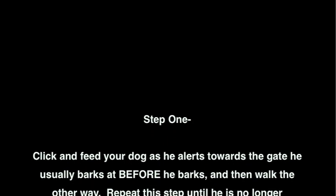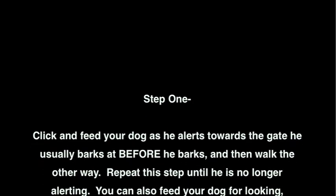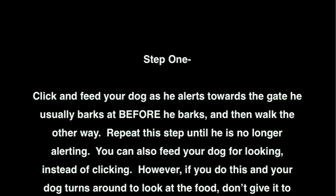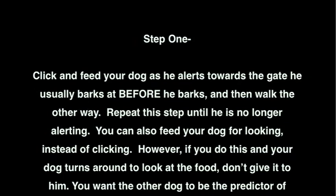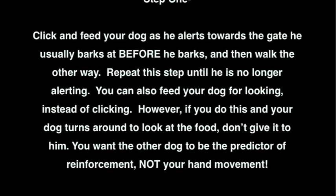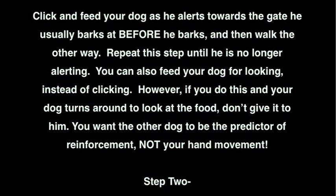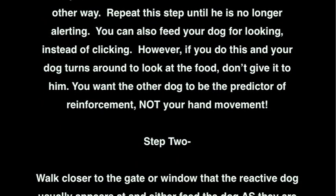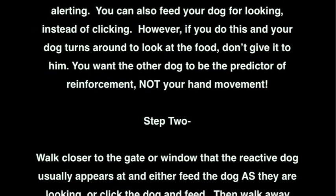Step 1: Click and feed your dog as he alerts towards the gate he usually barks at, before he barks, and then walk the other way. Repeat this step until he is no longer alerting. You can also feed your dog for looking instead of clicking. However, if you do this and your dog turns around to look at the food, don't give it to him. You want the other dog to be the predictor of the reinforcement, not your hand movement.